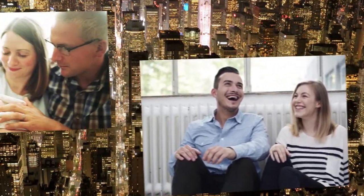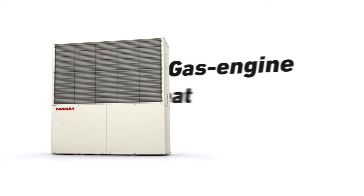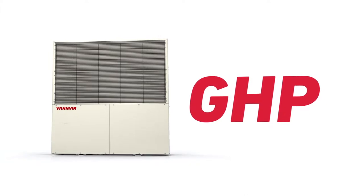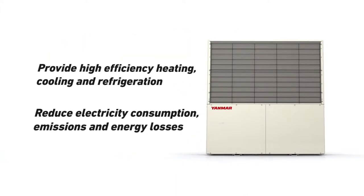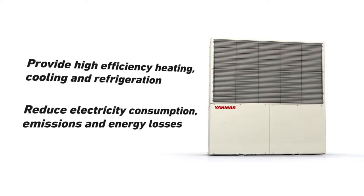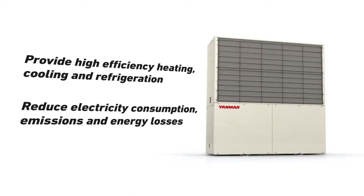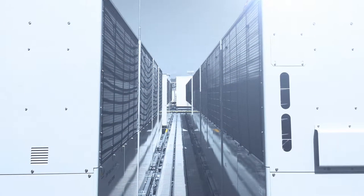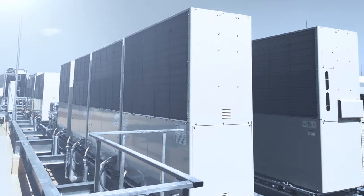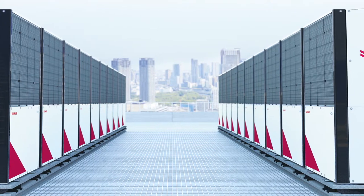Solutions that help to create a society where people can live and work with peace of mind and comfort. One such energy-saving solution is the range of gas engine heat pumps developed by Yanmar Energy System Company Limited. These heat pumps provide high-efficiency heating, cooling and refrigeration solutions that are kinder to the environment. By using gas directly, they reduce electricity consumption, emissions and energy losses. Through innovation and by listening to the needs of GHB users over the last 30 years, Yanmar has been constantly working to improve product design and now stands as one of the global leaders in this energy-saving technology.